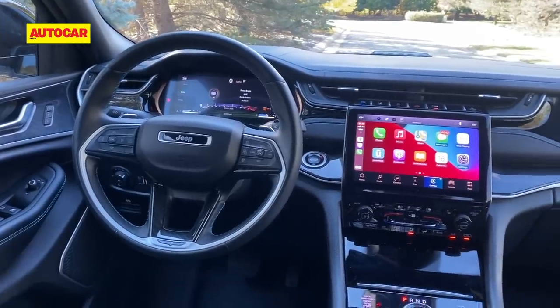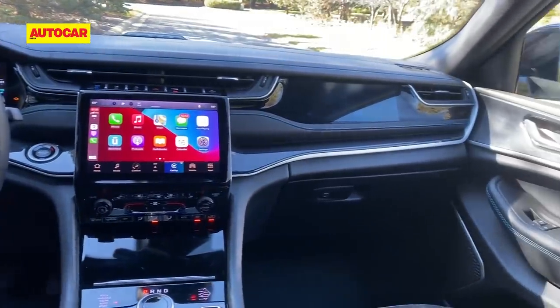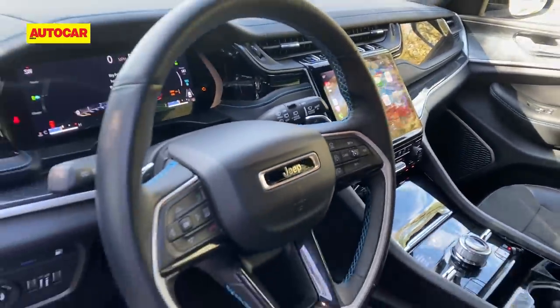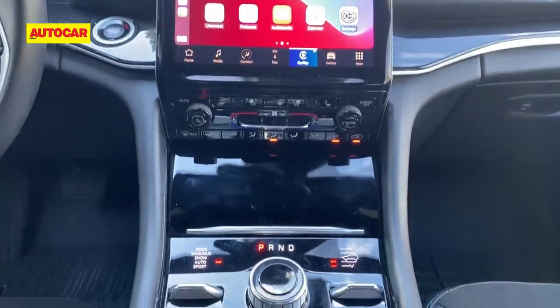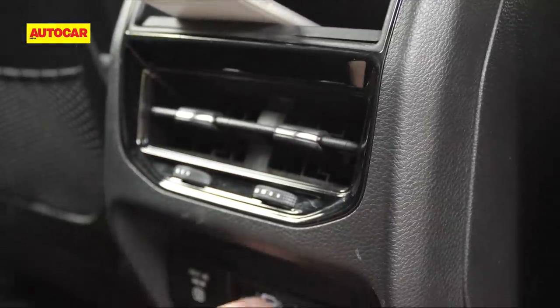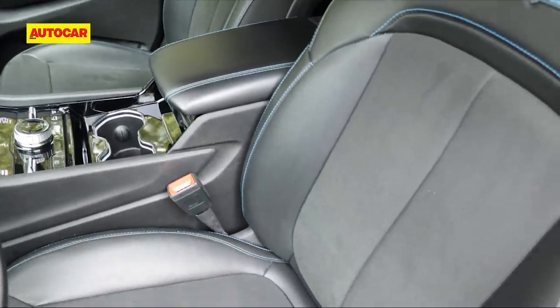While quality, design and finish are clearly into luxury SUV territory, some of Jeep's European rivals do hold an advantage, especially in certain areas. The gap however isn't particularly large, and what its rivals lack is Jeep's robust build. That said, some of the plastics lower down on the dash are a bit ordinary, and the fit and finish inside the elbow box and on the cubby hole in the centre console aren't great either.